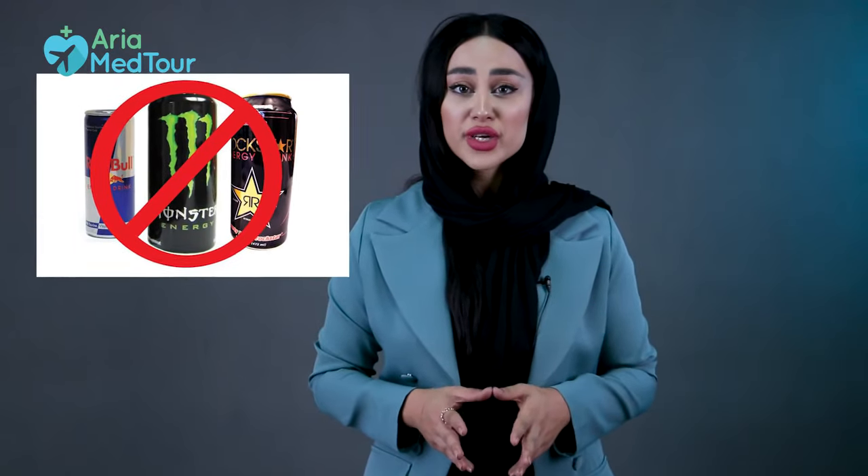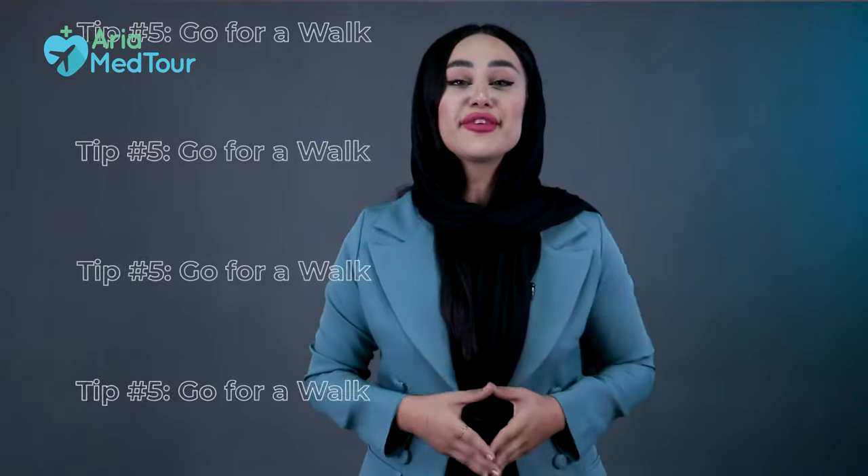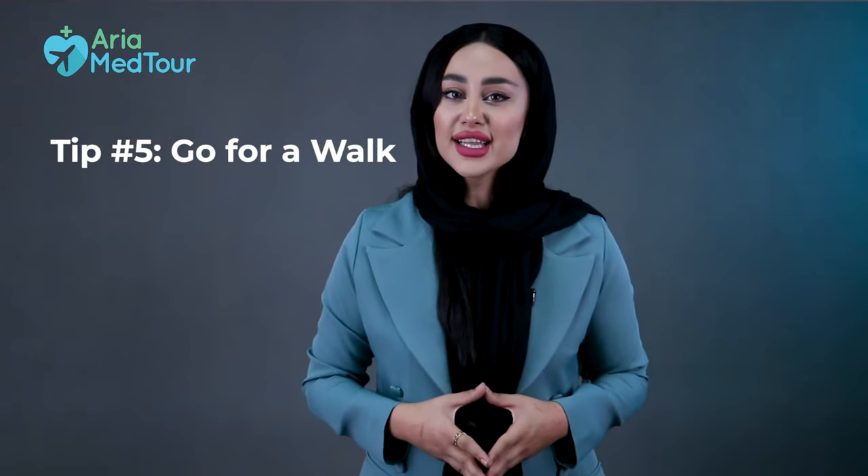Tip number four: avoid energy drinks. Sports drinks contain plenty of electrolytes such as sodium and potassium, which increase water retention and prolong swelling. So stay away from energy drinks while you are recovering from liposuction, but make sure to drink enough water to keep your body hydrated.